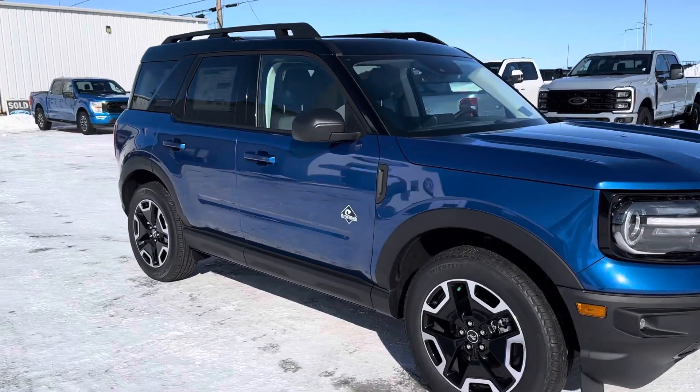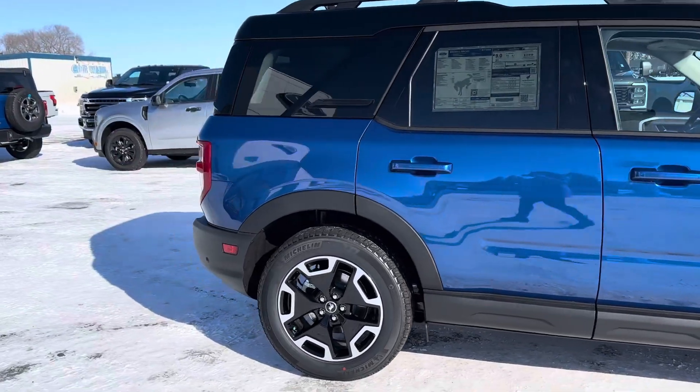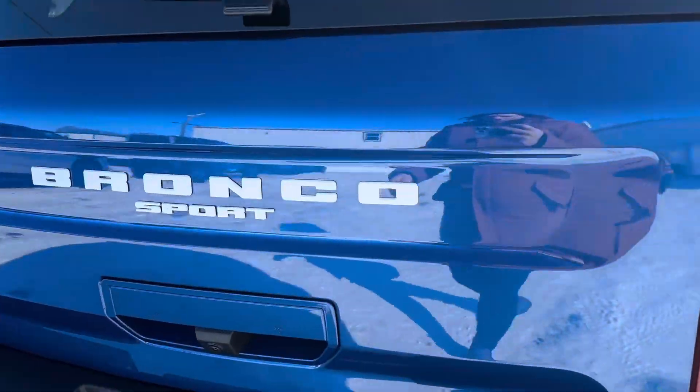Check out this 2024 Ford Bronco Sport Outer Banks in this nice blue color. You've got a remote start, as well as it comes with the tote package, the glass, and the whole back opens up.